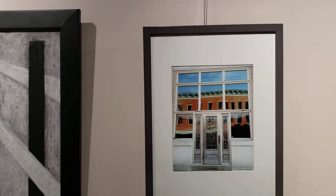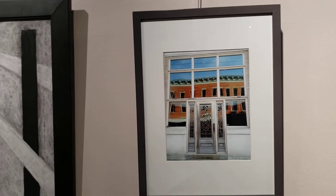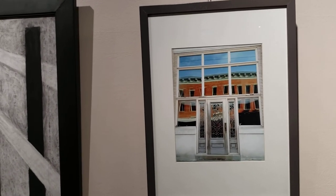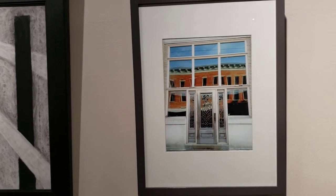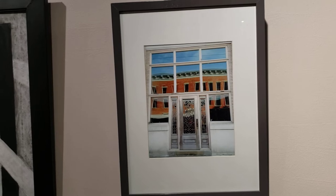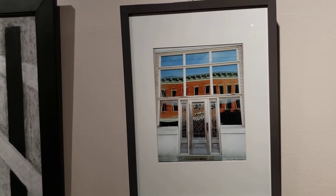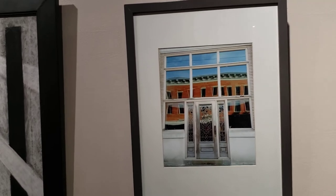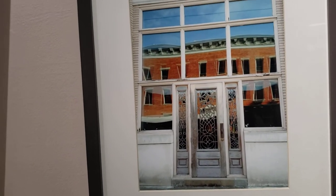Next up we have a photograph by Abby Malick. Abby Malick is originally from Ashland and currently lives in Lexington working for KET. She said that she's always had a fascination with old windows and ornate doors and things of that nature. This picture is from the Second National Bank building — you can see the lovely door that they have there.